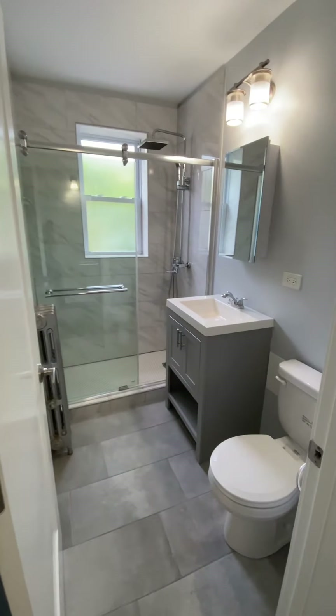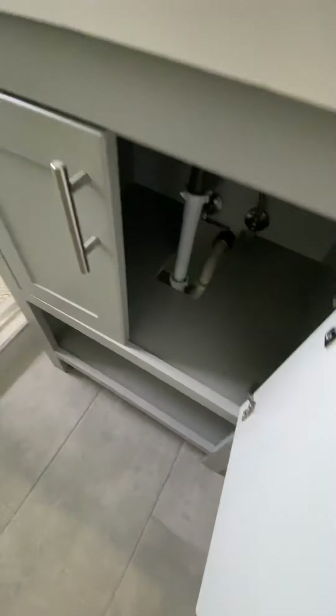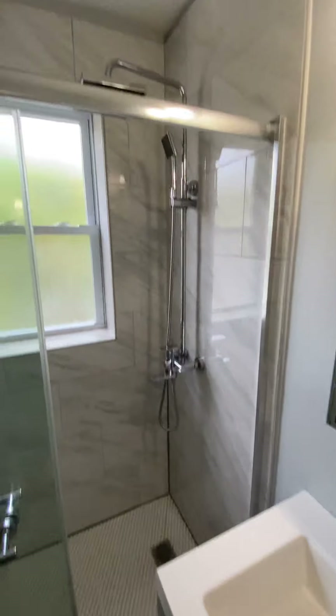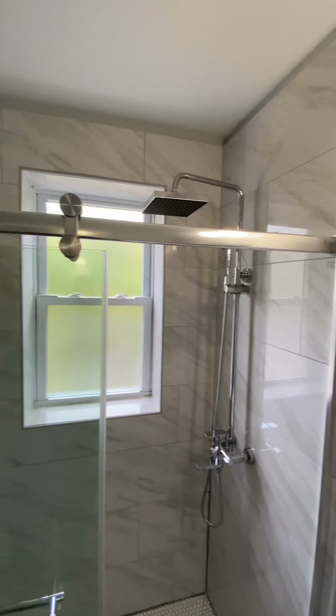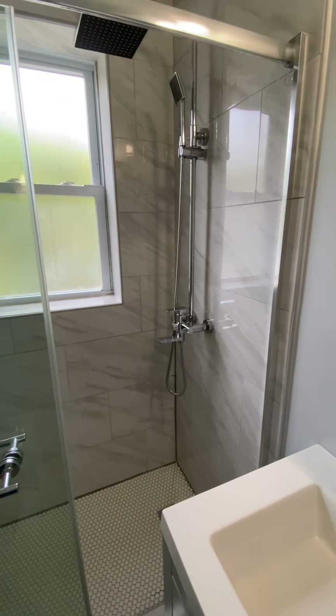Right to your left is the bathroom. You've got a vanity with storage underneath, a medicine cabinet for additional storage, and then a shower stall which has a rain shower head.